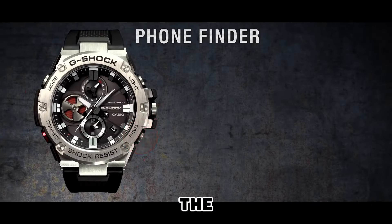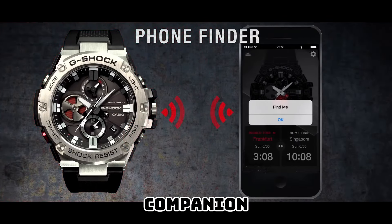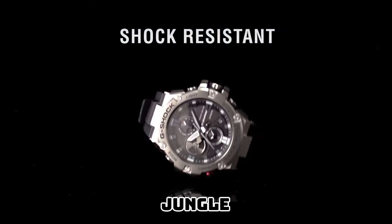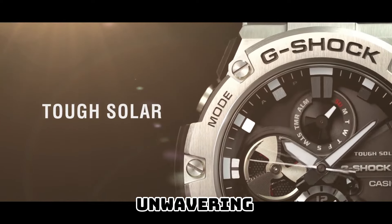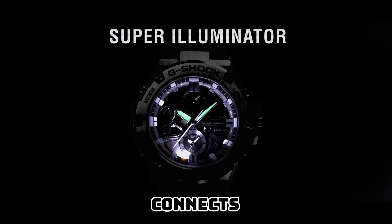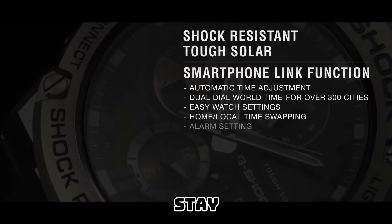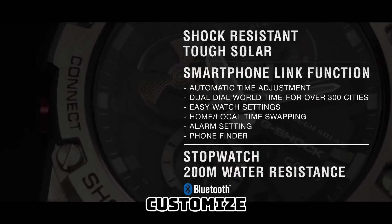Designed to withstand the harshest environments, this G-Shock timepiece is shock-resistant, making it the perfect companion for adventurous souls. Whether you are conquering mountain peaks, exploring uncharted territories, or simply embracing the urban jungle, the GST-B100 watch will endure every challenge, ensuring unwavering reliability. Embracing the digital age, this watch seamlessly connects to your smartphone via Bluetooth, allowing you to effortlessly sync time zones and access a myriad of functions. Stay notified of important messages, control your music playlist with ease, and customize your watch face.